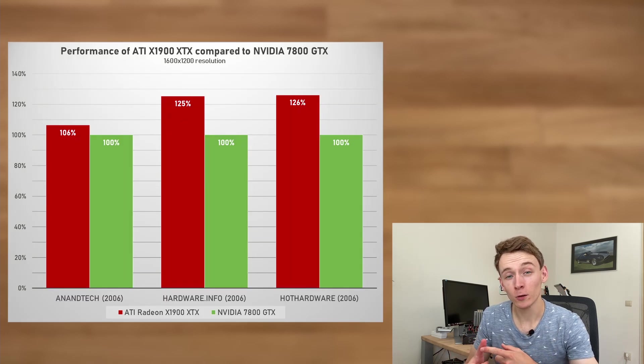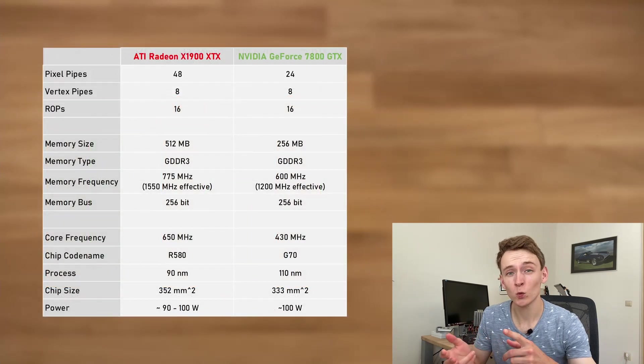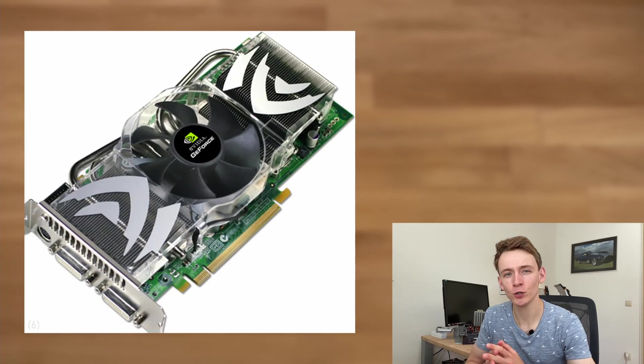It had a higher core clock, higher memory clock, and twice the VRAM. Its main advantage was that it was built on a newer process node — 90 nanometer compared to 110 nanometer. NVIDIA couldn't let this slide, so they worked on an updated version of the 7800 GTX: the 7900 GTX.